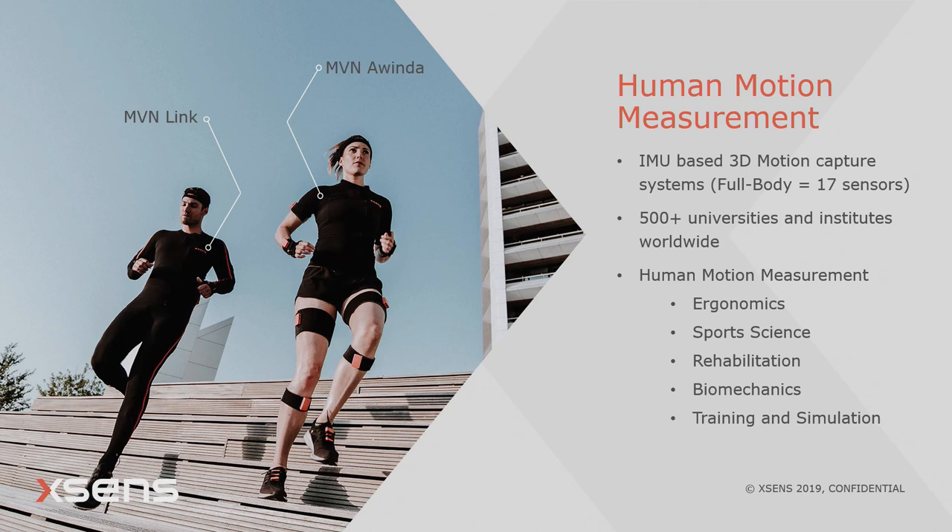Our systems have been used worldwide in over 500 universities and institutes. The main applications for our systems in human motion measurement are ergonomics, sports science, rehabilitation, biomechanics, and training and simulation.